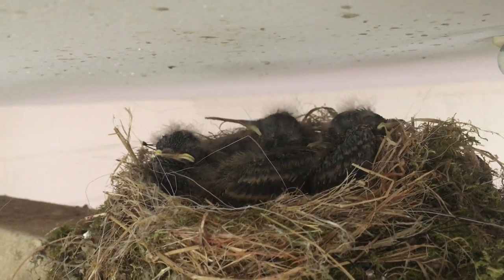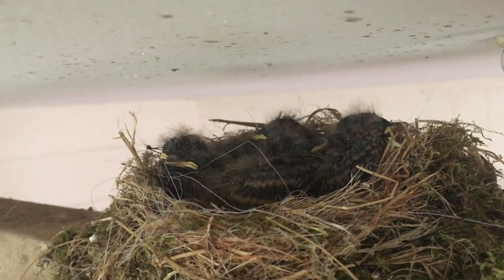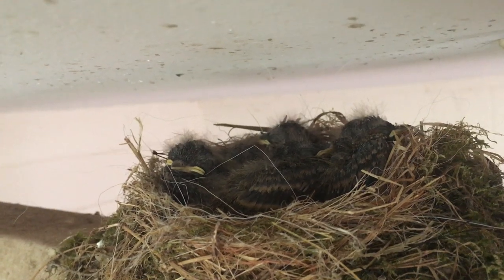If you guys want to make sure you see the third, fourth, or fifth litter hatch of our barn swallows later in the year, make sure you subscribe to our channel Homesteading Off The Grid, and we'll see you next time.